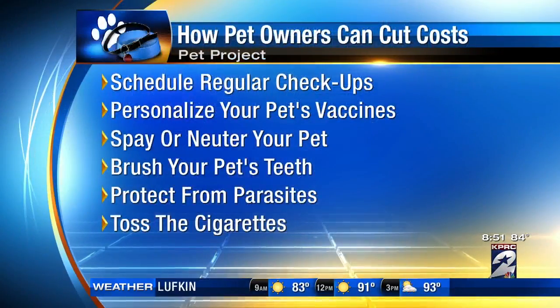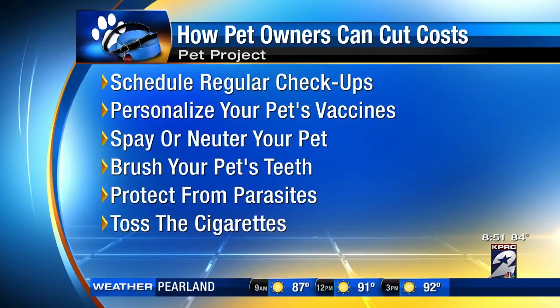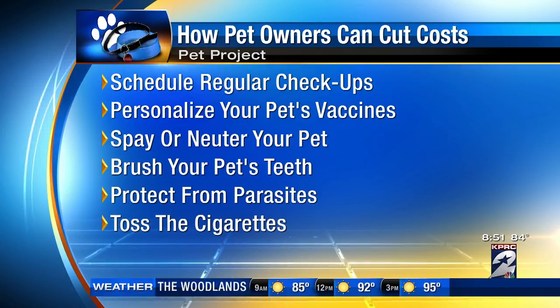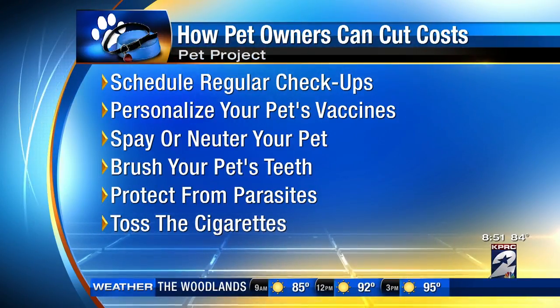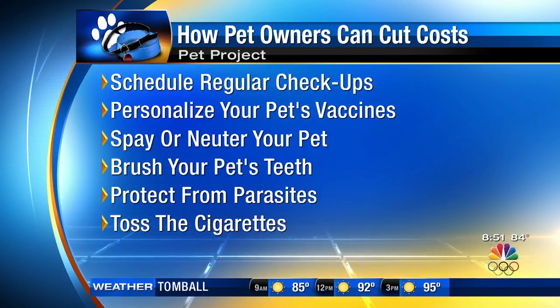Some tips about when you have a dog like this — some things we can do to save money. In terms of scheduling regular checkups, the more you schedule them, the easier it is to head off any issues. We recommend maintaining that yearly checkup; it's going to save you in the long run if you catch something early or prevent a disease.